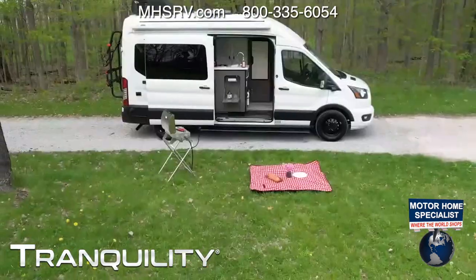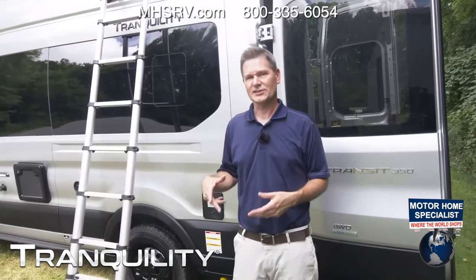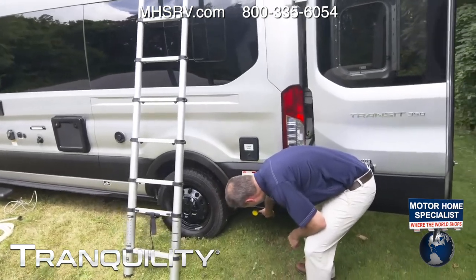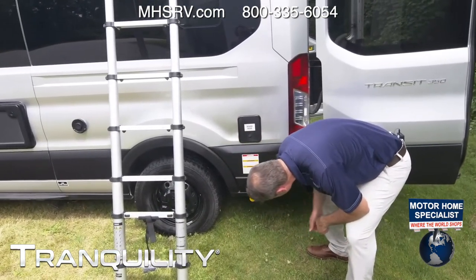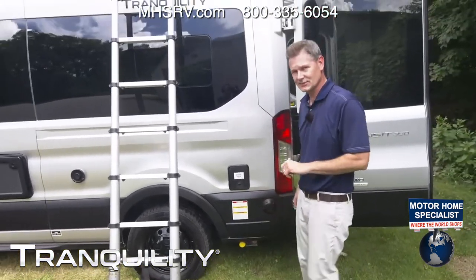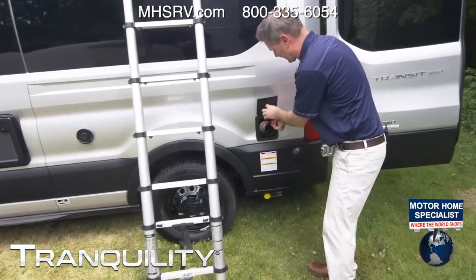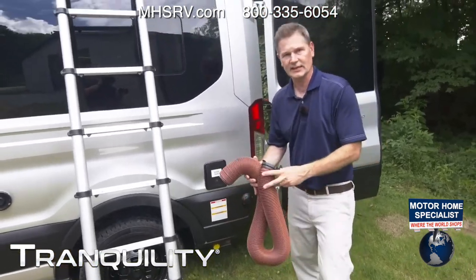Let's walk around the other side — the driver's side. I like to call this the business end of your Tranquility. Down below is your propane tank. When you want to use any propane, make sure the red light is on and your tank is full — we'll show you how to check those levels when inside using Rapid Camp Plus. Right over here is your sewer hose. Because this has a cassette toilet, you're only going to have a gray tank.